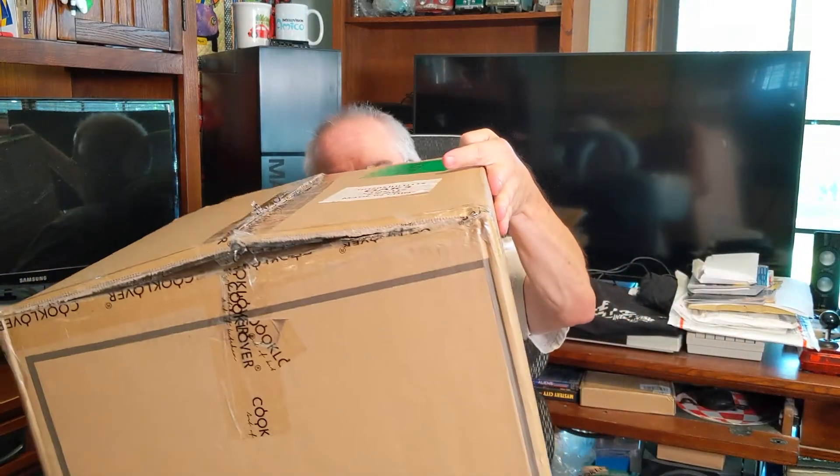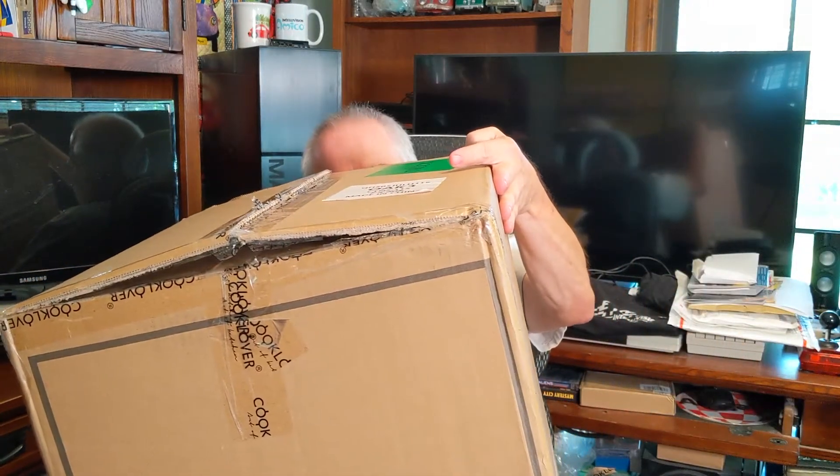So what did I buy? A complete set from Cook Lover — since 1999. I have no clue who Cook Lover is; all I know is this is a big, black, heavy box and we're gonna open it up.